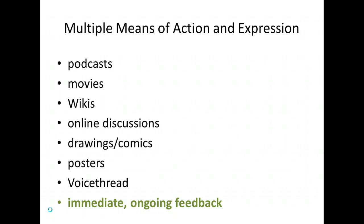Here are some examples of how we can implement the UDL principle of multiple means of action and expression: podcasts, movies, wikis (websites that allow users to modify content), online discussions, drawing comics, posters, and voice threads (multimedia slideshows that hold images, documents, and videos, allowing viewers to leave comments using voice, text, audio file, or video). It is important to note that research confirms immediate and ongoing feedback is the number one strategy to increase student learning. It can take place in any classroom, at any time, with or without technology.